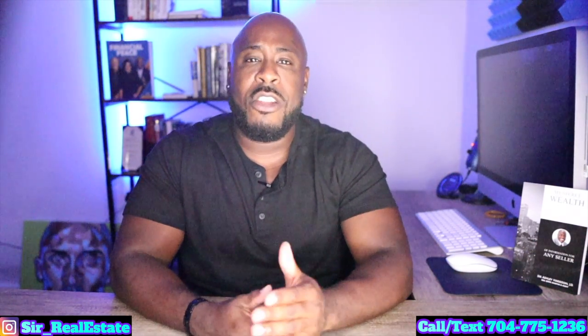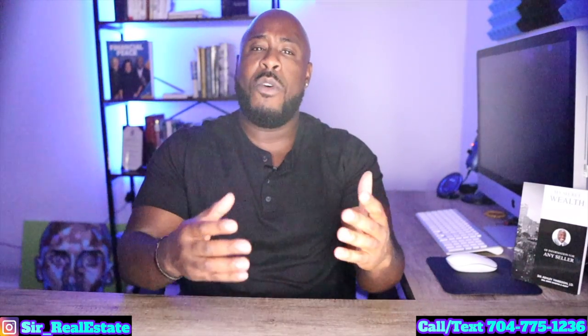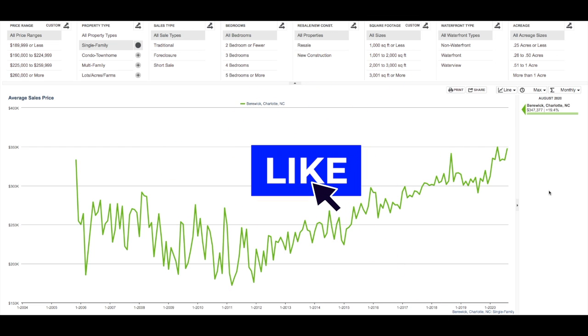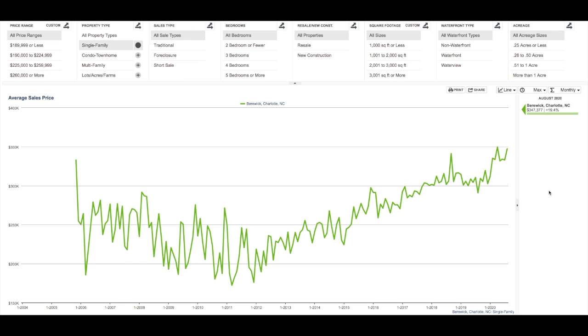Now let's jump to the computer and look at the data so I can tell you why I believe we are in a housing bubble, and why I believe if you're looking to sell or capitalize on your equity — whether that is selling or refinancing — you should do so sooner rather than later. Please be sure to subscribe to my YouTube channel and hit that like button; it brings more awareness to the channel and allows me to reach more people.